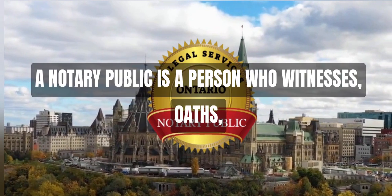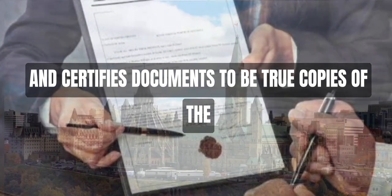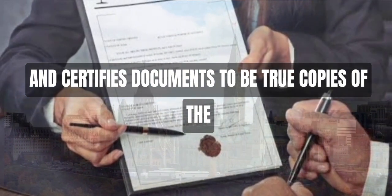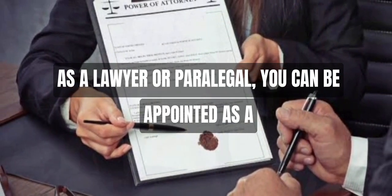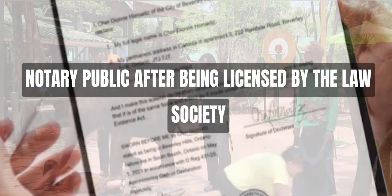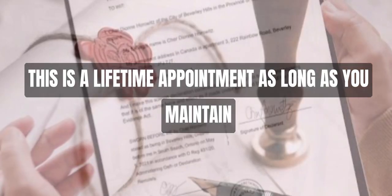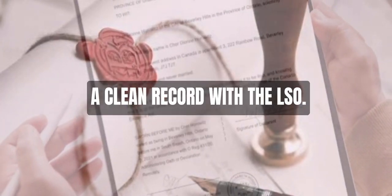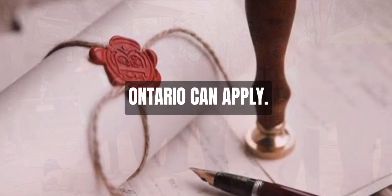A notary public is a person who witnesses oaths, signs affidavits, and certifies documents to be true copies of the original. As a lawyer or paralegal, you can be appointed as a notary public after being licensed by the Law Society of Ontario. This is a lifetime appointment as long as you maintain a clean record with the LSO. Only Ontario lawyers and paralegals working in Ontario can apply.